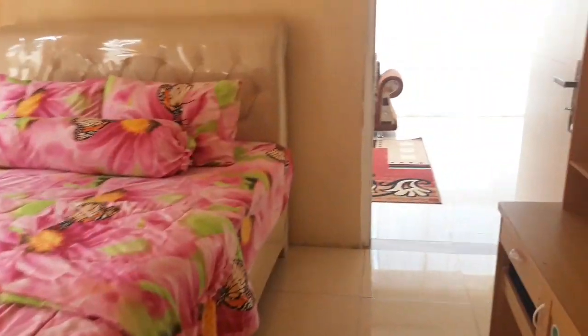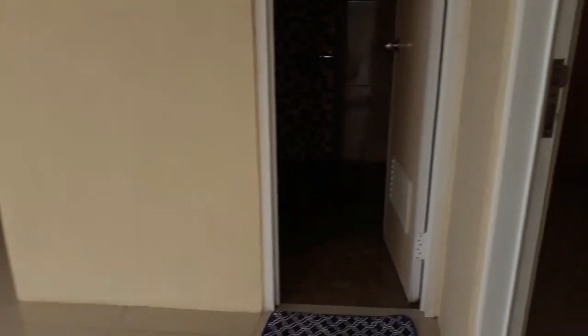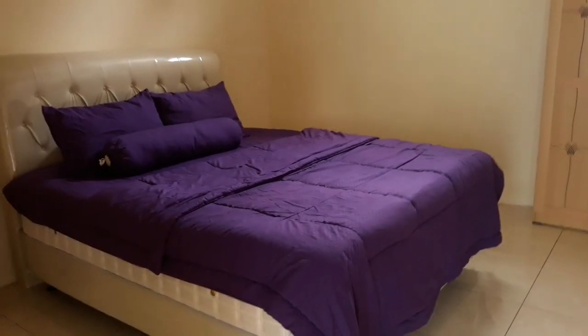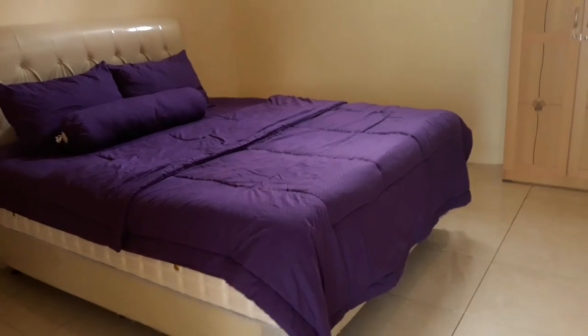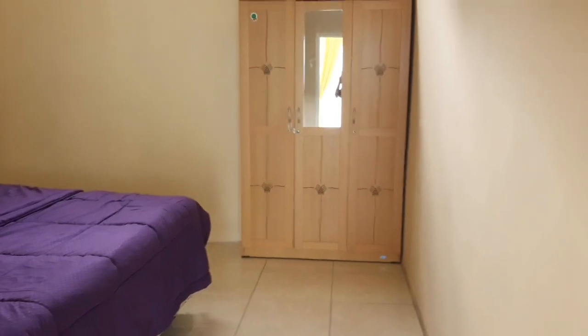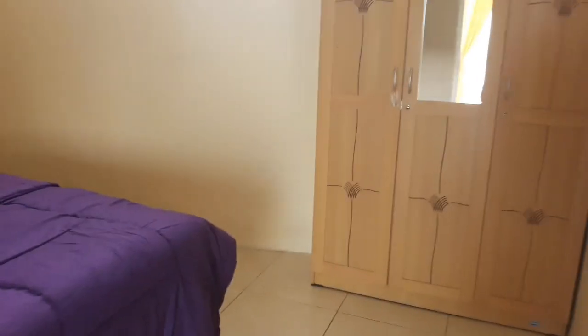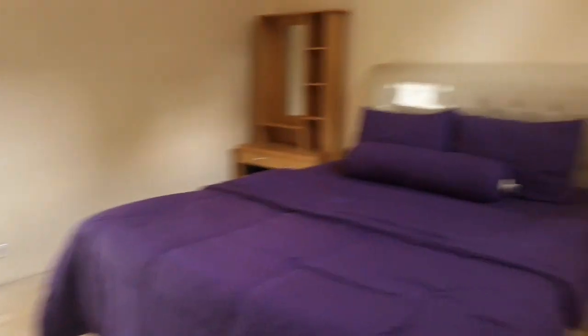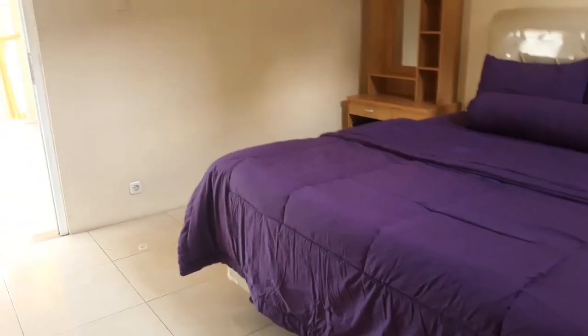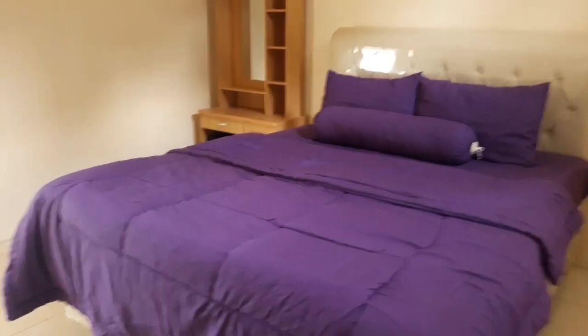Oke kita lanjut ke kamar yang terakhir. Karena di sini ada 4 kamar tidur. Nah di sini tempat tidur yang terakhir ini, ruang kamarnya agak besar. Dan di sini bisa nambah bed sekitar 2 bed. Di sini juga masih memiliki lemari. Dan untuk kamar mandi ini adanya di luar. Teman-teman cukup nyaman juga, dan betul-betul bersih karena terawat. Karena perawatan di wilayah ini cukup bagus.